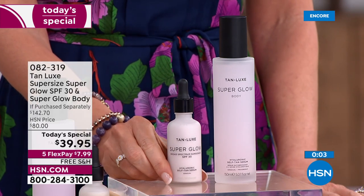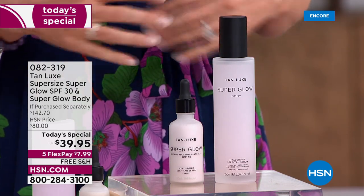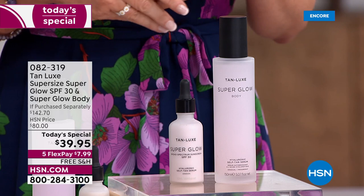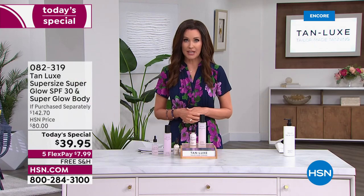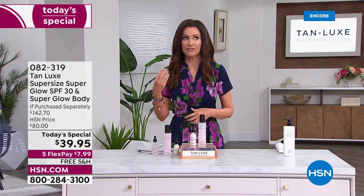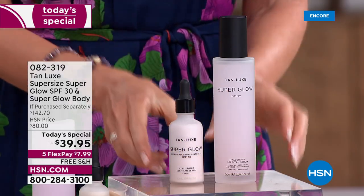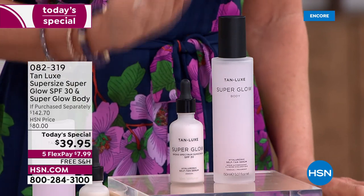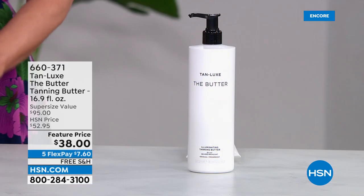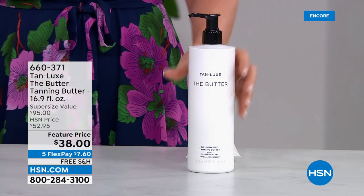Do yourself this favor to help protect your skin from skin cancer, to help protect your skin from premature aging, from the fine lines, wrinkles, and age spots. Get an SPF that you will wear at a price that cannot be beat — we will never beat it. $142.70 is the value, under $40 for you today. And it's a great way to get anybody else in your family to actually use SPF.